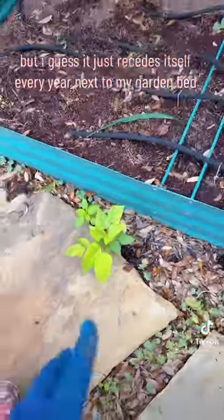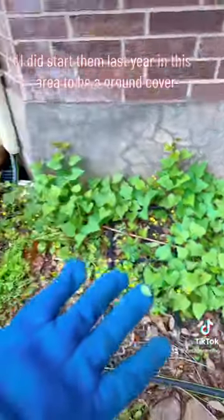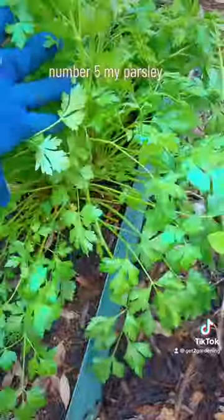Number four is sweet potatoes — I did start them last year in this area to be a ground cover, and now they just seem really happy. Number five is my parsley. I live in zone 9a.